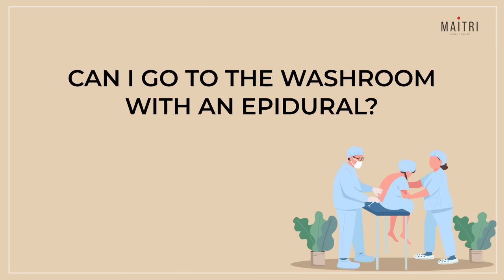Can I go to the washroom to empty my bladder with an epidural? We usually advise women to stay in bed after receiving an epidural because the decreased sensation in the legs makes them a little wobbly, which increases the risk of falling. A bedpan can be provided to empty the bladder.